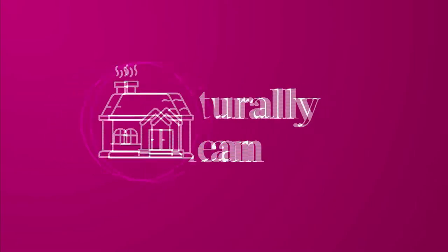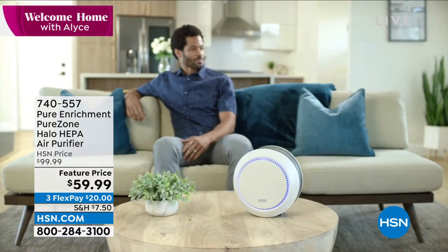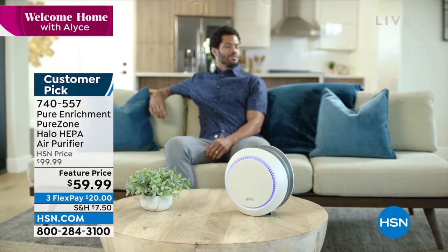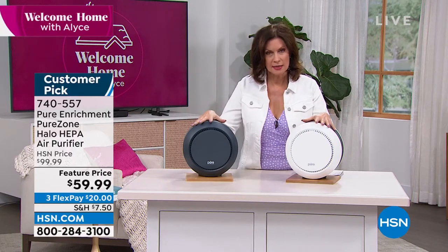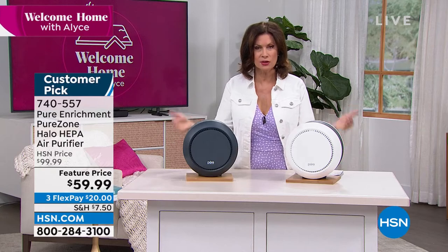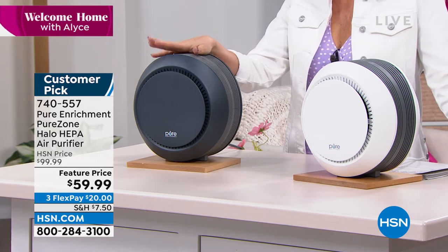You're going to love the way your home smells because it's not going to smell like something burned or hairspray, because Pure Enrichment has done an air purifier that actually adds to your home rather than clutters it. It's a small, round design with a really pretty light on it. What it's going to do is filter the air. In the past few years, we've learned more and more about why we need to purify the air. And you're going to do it with true HEPA filtration — that's the way you want to do it.